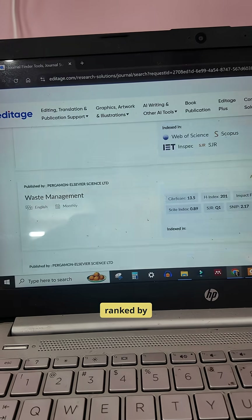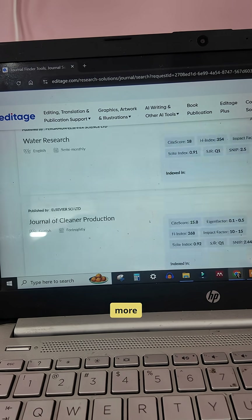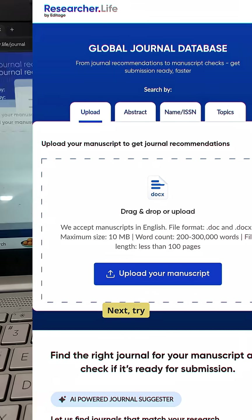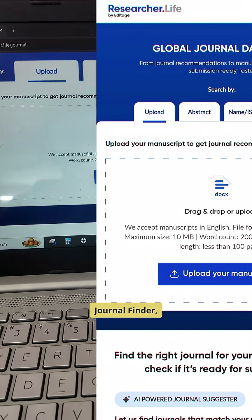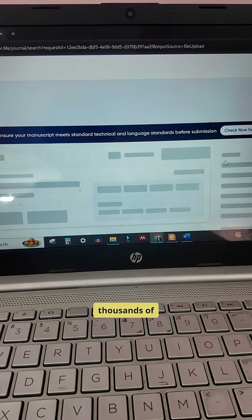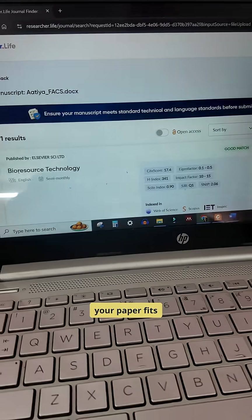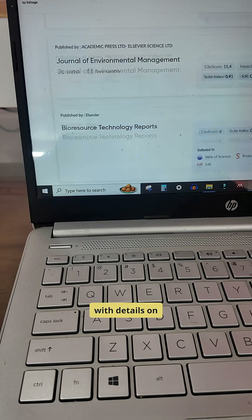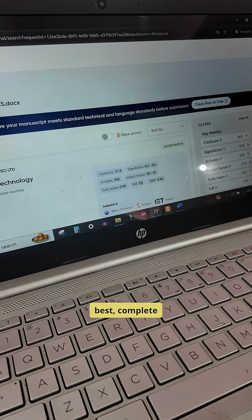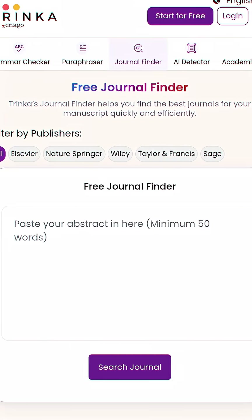These recommendations are ranked by relevance, impact, and acceptance probability — no more guessing games. Next, try Researcher Life Journal Finder. Just upload your manuscript or paste your abstract. The AI scans thousands of journals and instantly suggests where your paper fits best, complete with details on scope, review time, and open access options.